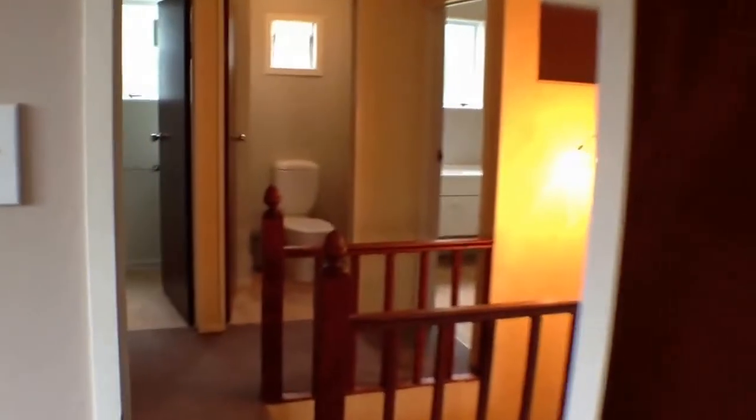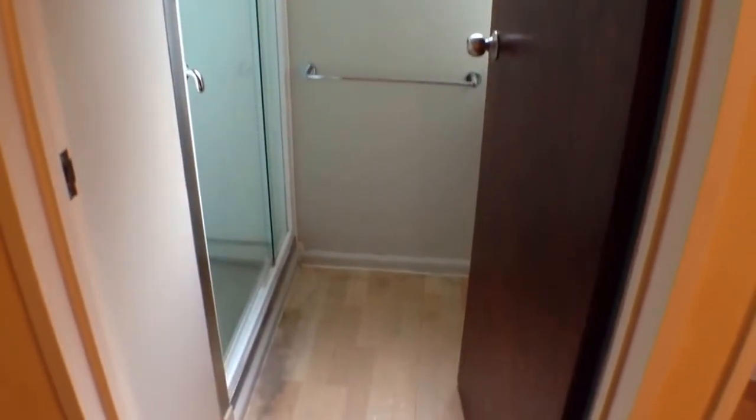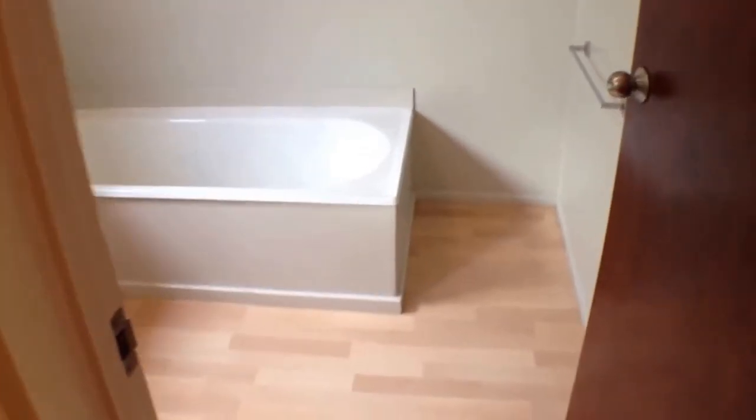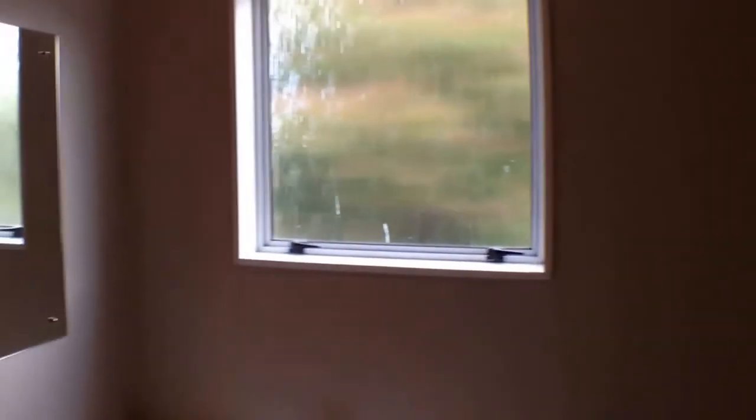Across the foyer are the upstairs bathrooms. The beauty of these being all separate is that someone can be in the shower while you still have use of the bathroom. One room solely has the shower, right next door is a separate toilet, and at the end is the bathroom, which has been modernised with lovely new cabinets and fittings. So this is 20 Carina Terrace — or it could be 20 and 22. Marcus would love to hear from you, so please feel free to contact him. Thank you.